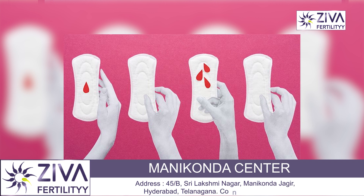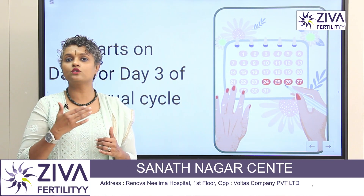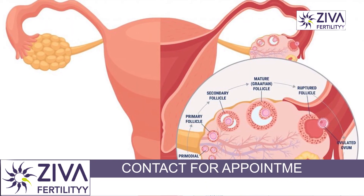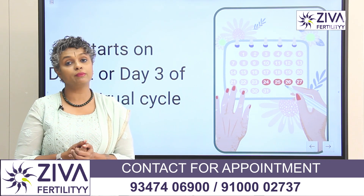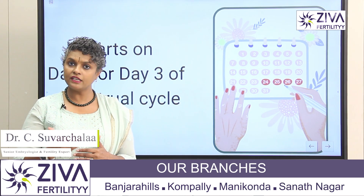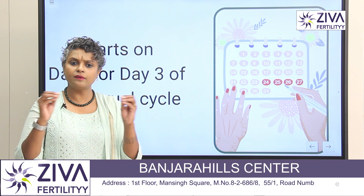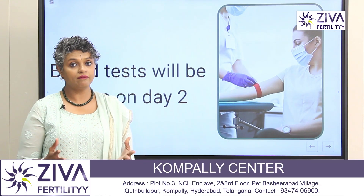IVF usually begins on day 2 or day 3 of your period. This is because after a period, your body is calming down and getting ready for the next cycle — getting ready for eggs to develop again to make ovulation possible. And if there is a fertilized egg, your uterus is also getting prepared for pregnancy.